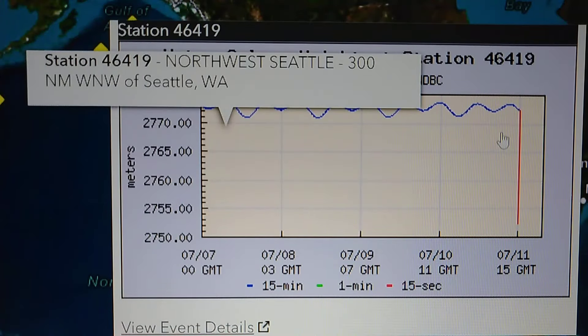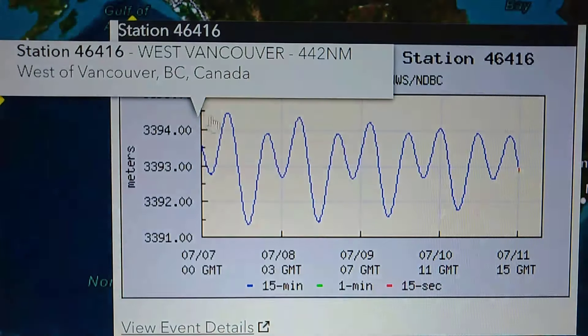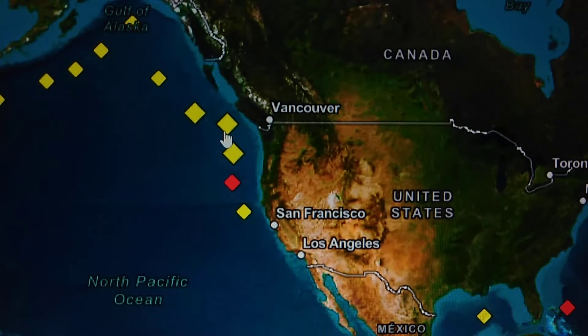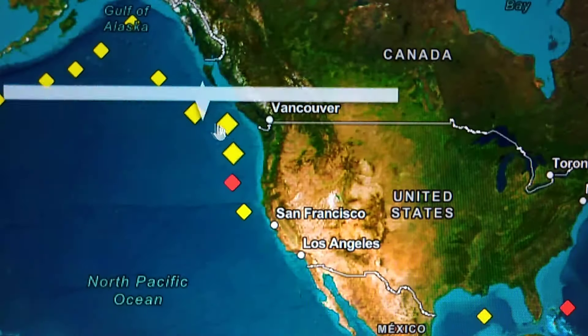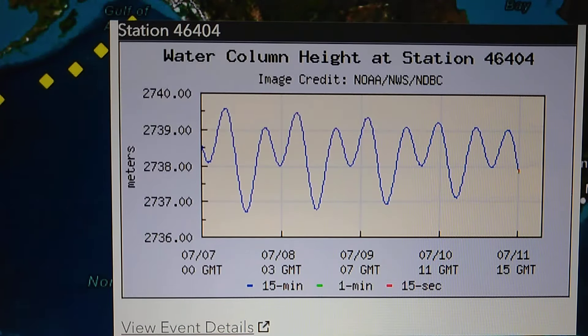Right here you can see that drop on the next buoy. And those are strike-slip — there's a strike on that one too.